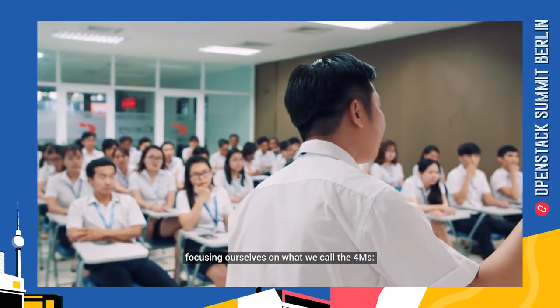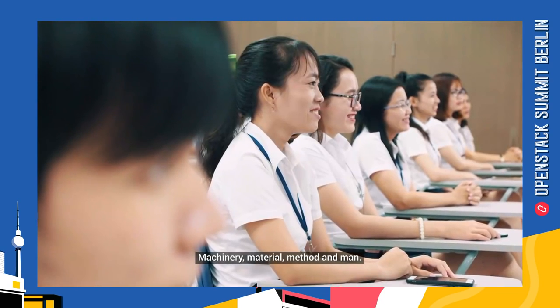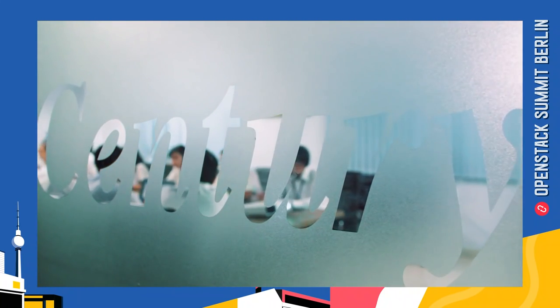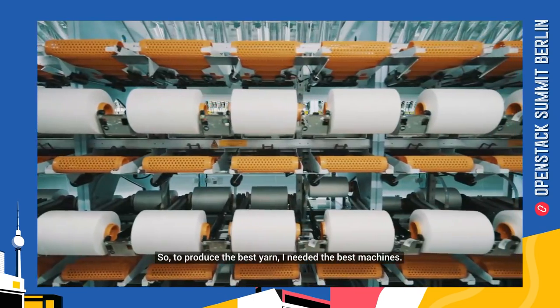We focused ourselves on what we call the four M's: machinery, material, method, and man. To produce the best yarn, I need the best machines.